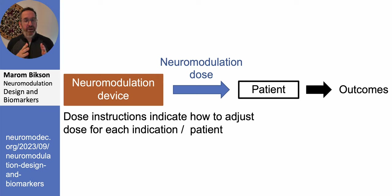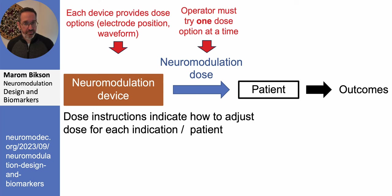We understand that the neuromodulation device can select from many possible neuromodulation doses. So I define a term called dose instructions — the manual that comes with the device, or the tips and training that tell the operator how to pick the right dose. Because you have many doses to pick from, the device must come with instructions explaining how to select the dose for a particular patient depending on what you want to achieve.